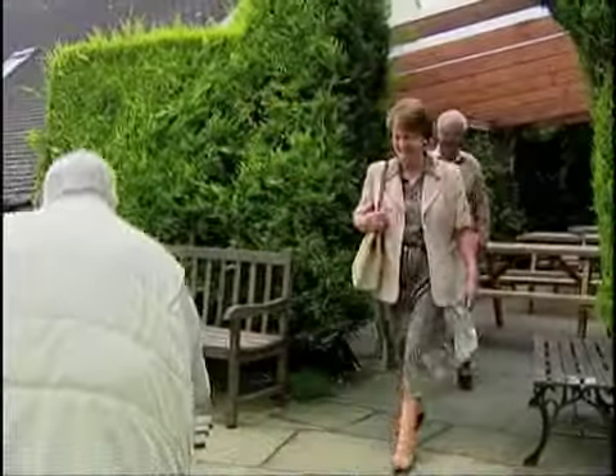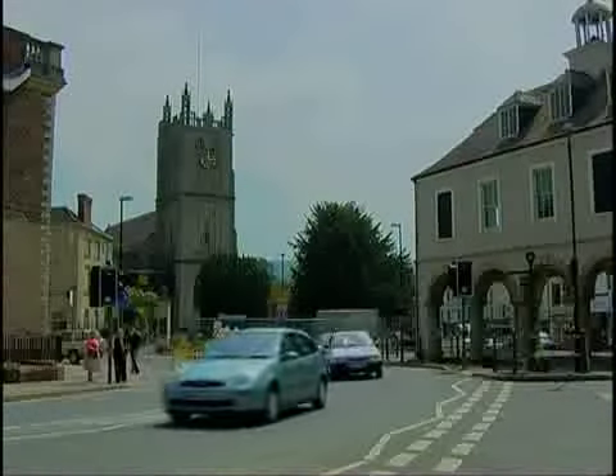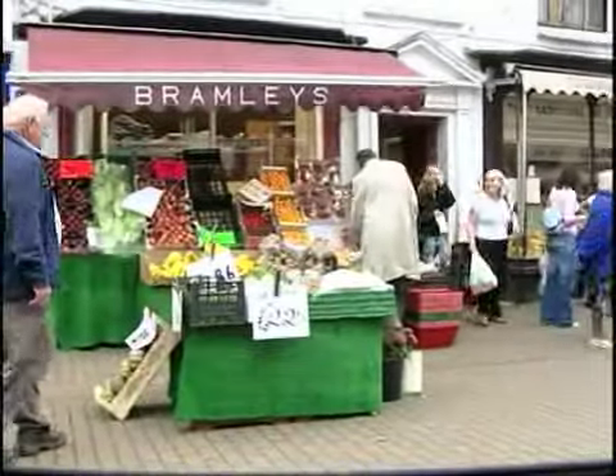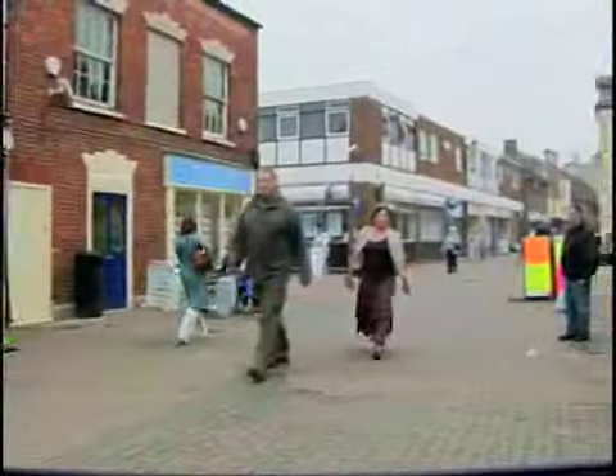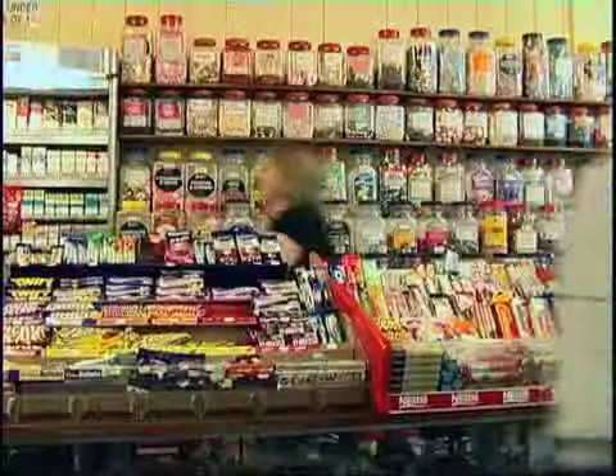Woodlands has a great variety of attractions close at hand — there's always somewhere to go. The old market town of Dursley has a wide range of shops and services, including banks, a post office, doctor's surgery, swimming pool and an award-winning library. Dursley's Bowling Green is just 200 yards away from Woodlands.